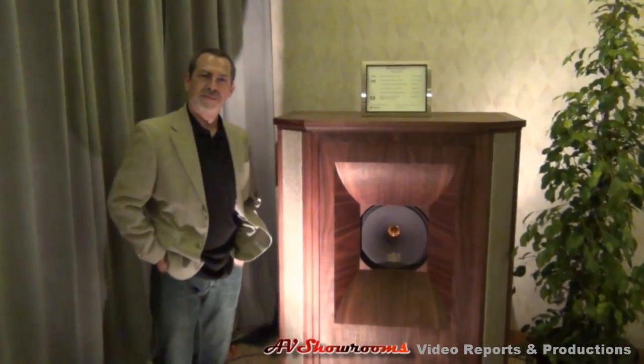I'm Peter Bruning, I'm here at the California Audio Show, and I'm here with Len Kinsey from Blue Moon Audio. Tell us a little bit about what you're showing at the show this year.